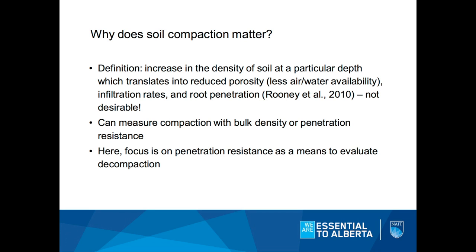We can measure this in a few ways. There's bulk density, there's penetration resistance, and today I really want to focus on penetration resistance as a proxy for soil compaction — that is, the resistance of a soil to a mechanical force.